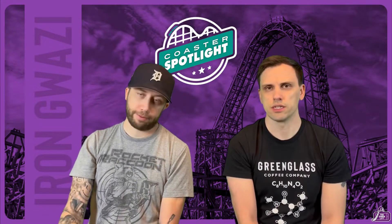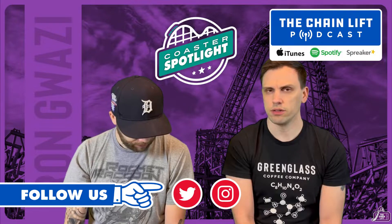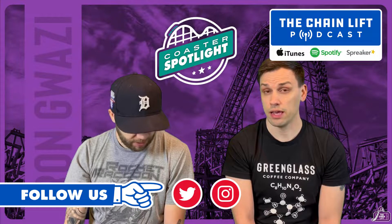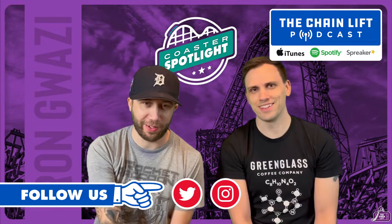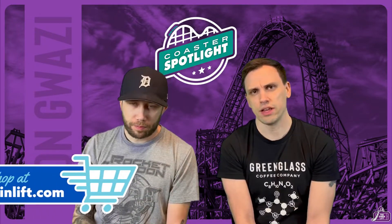You can find us on Twitter and Instagram at The Chain Lift. We also have the podcast going — you can find that on Spotify. And check out some cool merch at thechainlift.com.